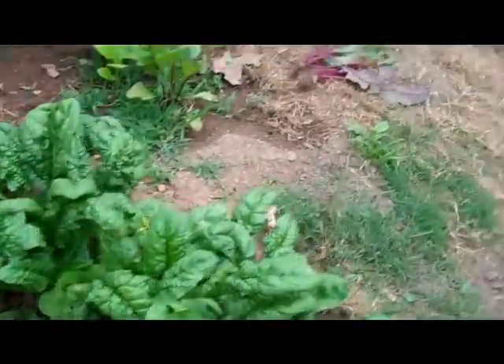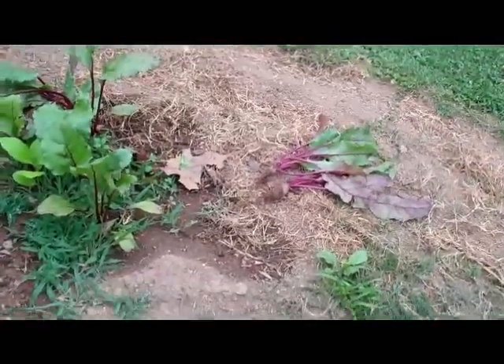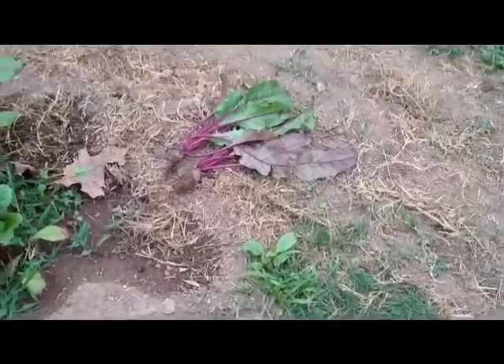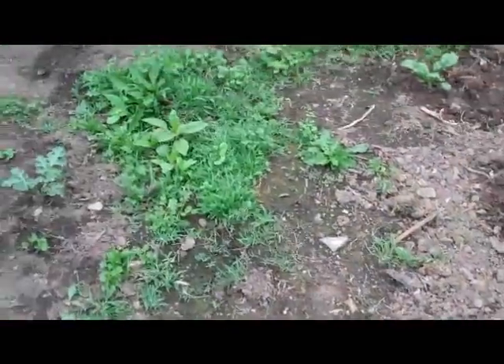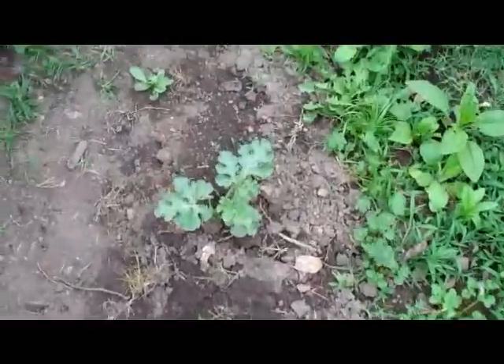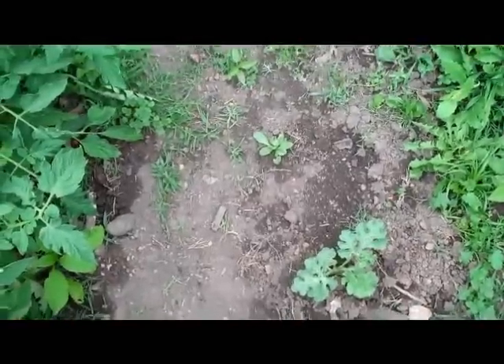Some of the spinach needs to be cut — I'll cut some of that. And there's a couple of beets. Some cabbage that's come up right there. I must have dropped a watermelon seed. That looks like watermelon, or either a zucchini or something — I don't know.